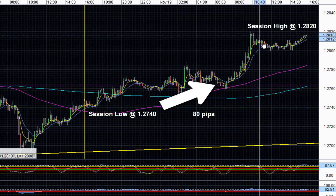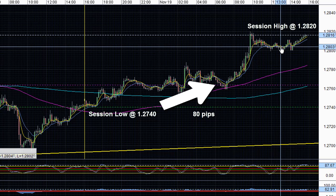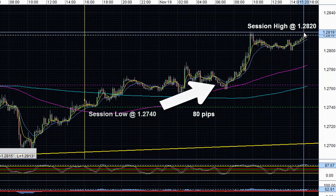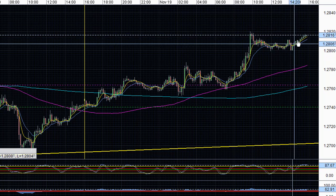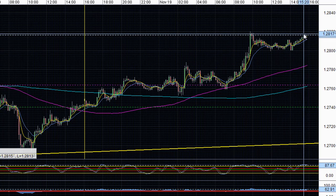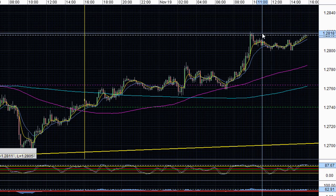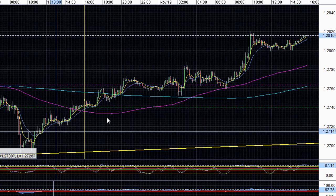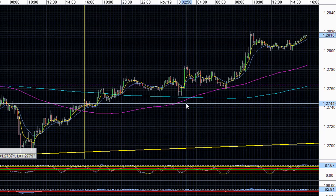Right now you can see how the pair slid and fell from this resistance and was consolidating for a little bit. But right now it appears to want to retest this resistance at 1.2820 going into today's close for the U.S. trading session — we can see it's trying to move higher around the close. So right now anything can happen, but for the most part we know that the move today was bullish and we see this risk appetite and Euro strength in the market.